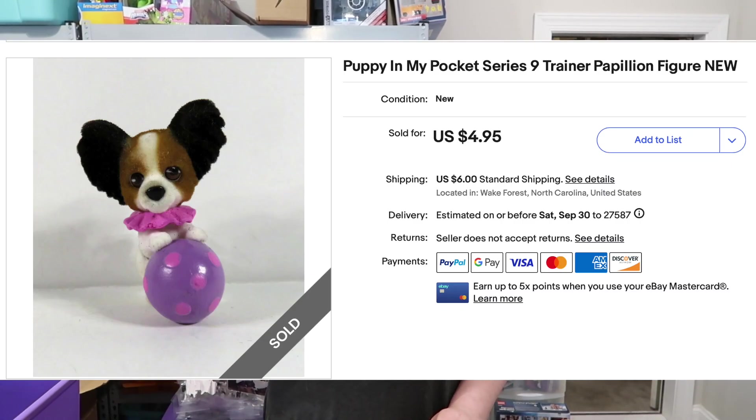We're going to show you some of those sales. The first one is a Barbie Pets figure. This is a Papillon — I think that's how you say it. The word for butterfly, so the dog has little butterfly ears. This sold for $4.95.